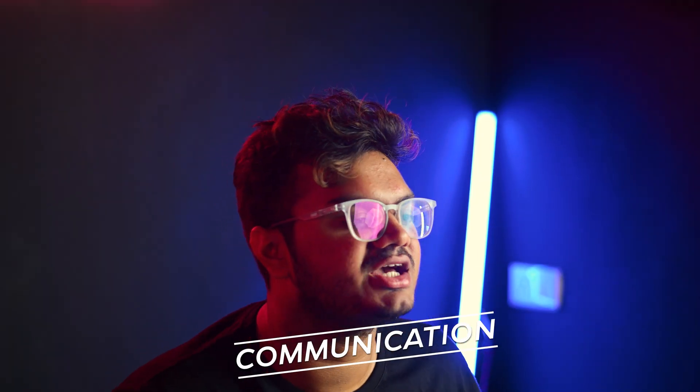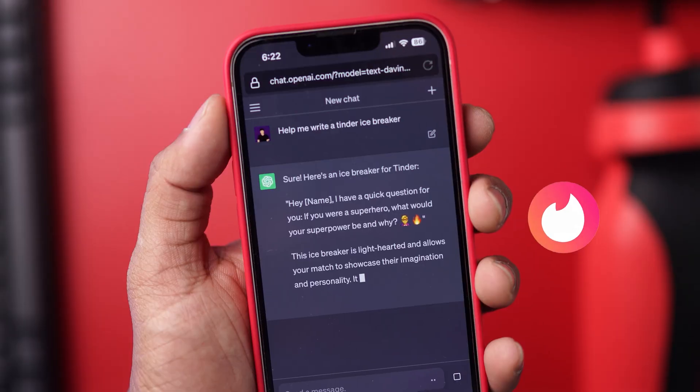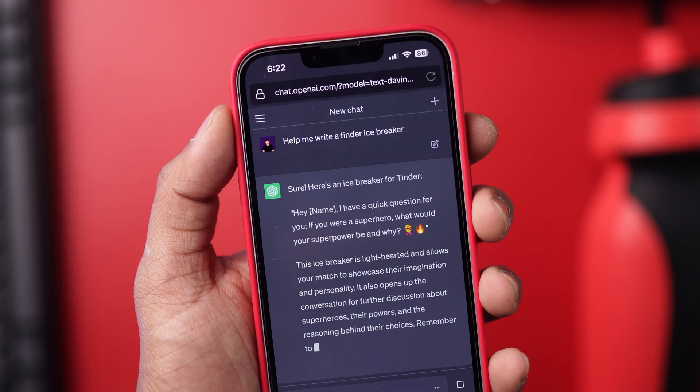Firstly, I want to show you how you can improve your communications by miles. It has helped me write emails, but it has also helped me write WhatsApp messages. For example, if you match with the girl of your dreams on Tinder and you are looking for the perfect icebreaker, then just ask away.